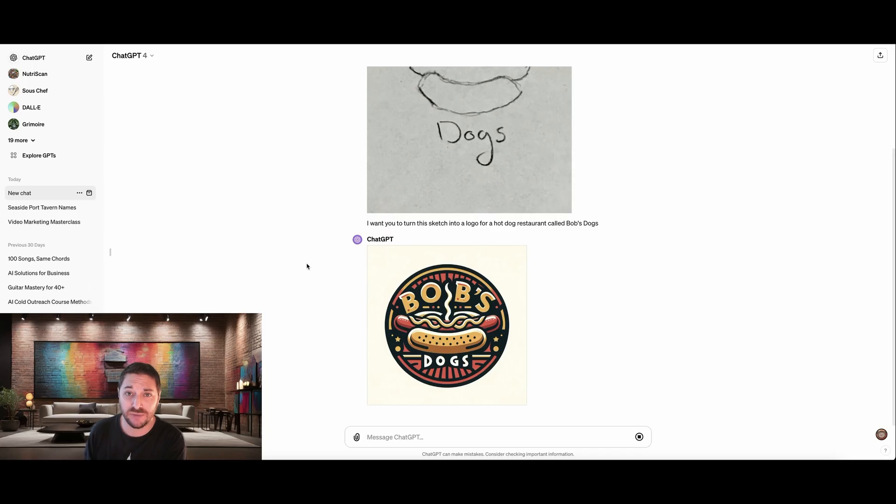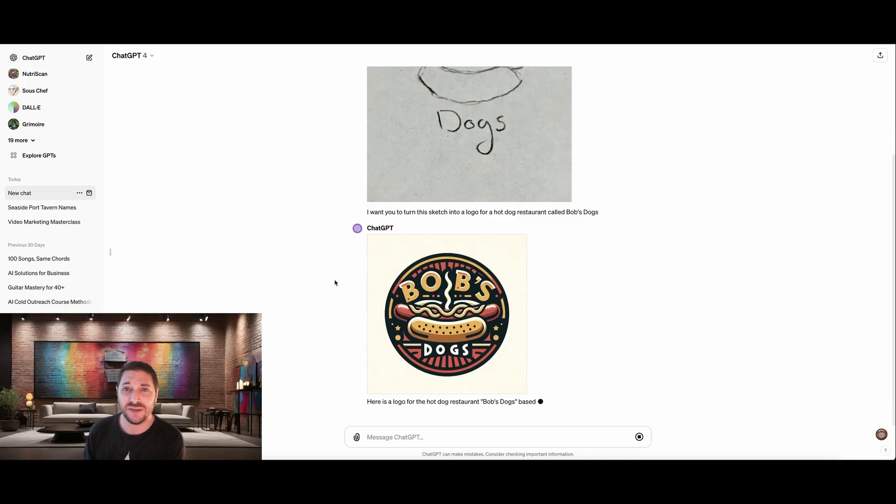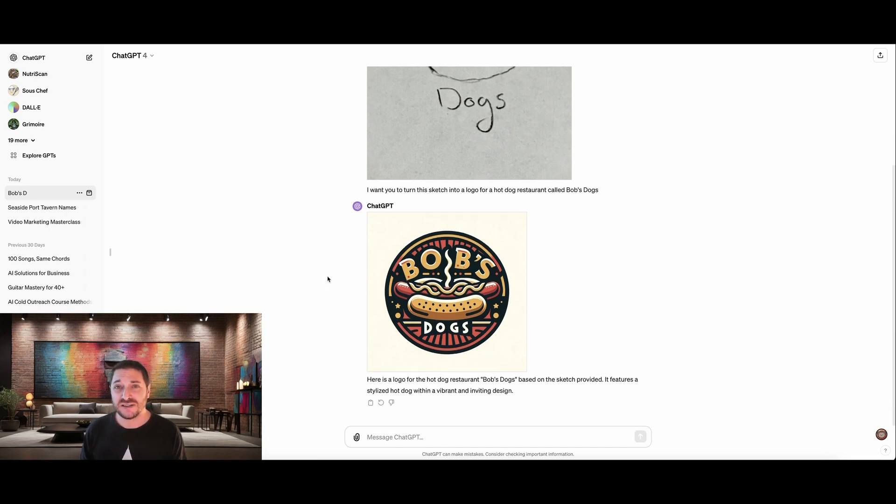A few moments later. Boom. There we go. That's awesome. That's it. And now the coolest thing is that we can actually change the style if we want. I think that this is probably great, and this would do really well as a logo.